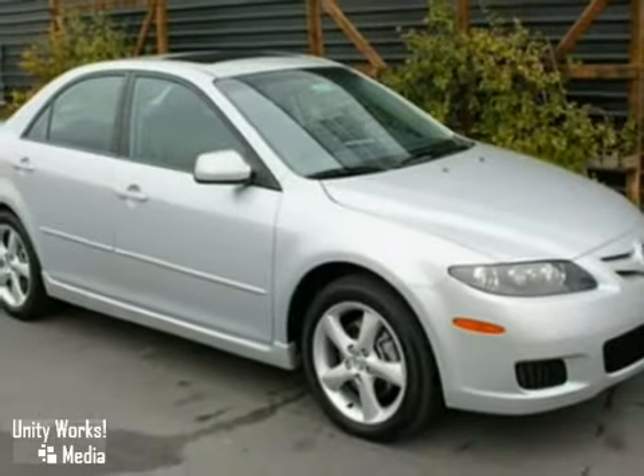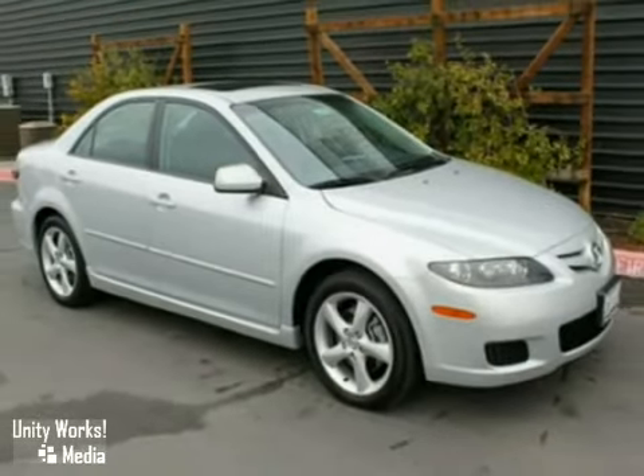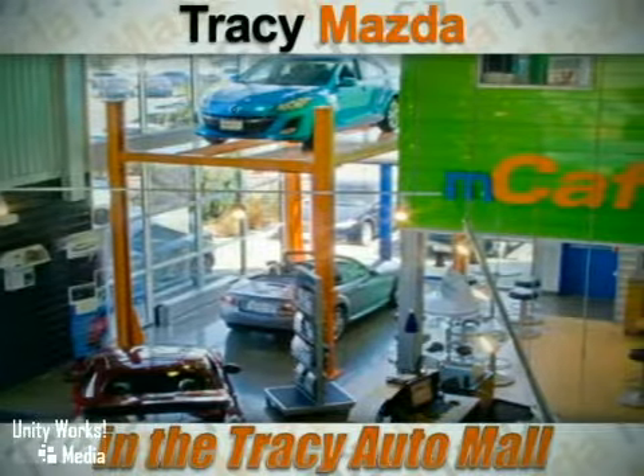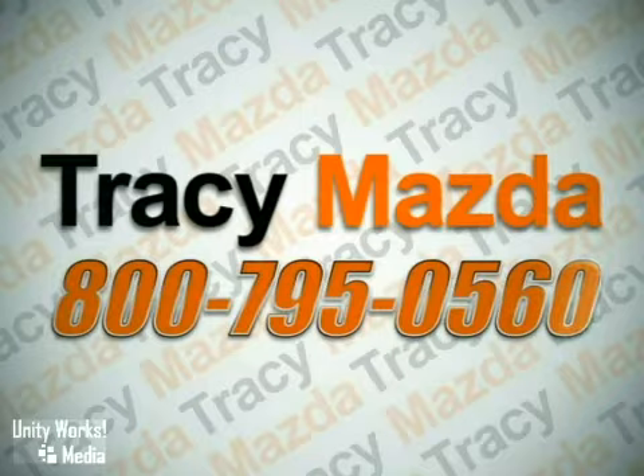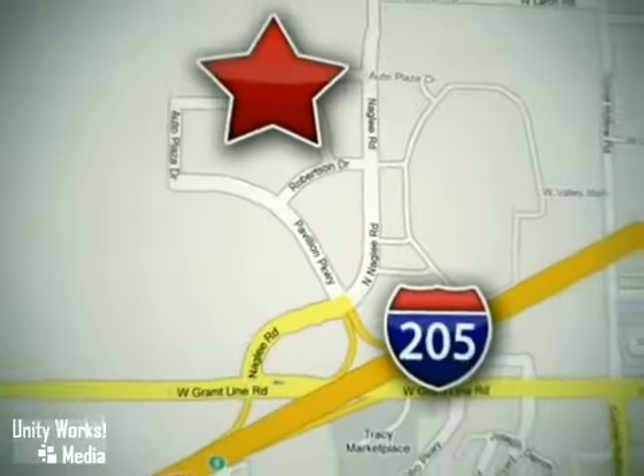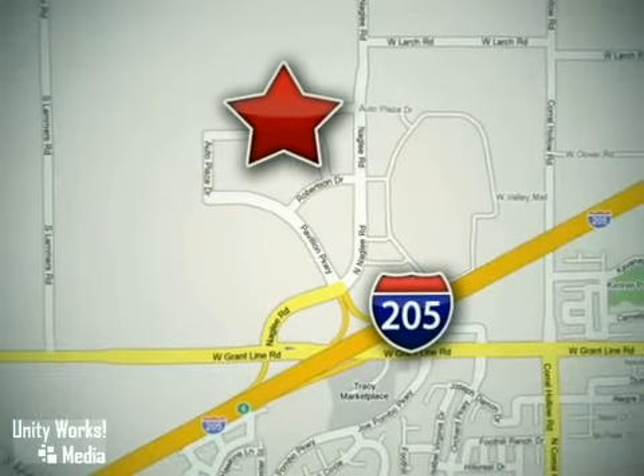Come on in today and see it for yourself. We have the vehicle you want at a price that's right. Call our friendly, helpful staff to schedule an appointment. Conveniently located at 2680 Auto Plaza Drive in Tracy, California.